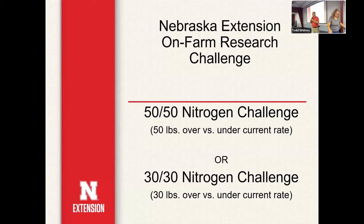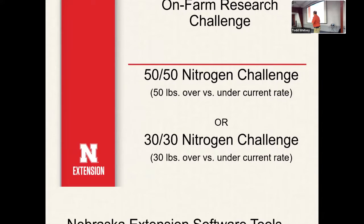As we move forward, we've got a challenge that we're bringing forward. We call it the 50-50 or 30-30 challenge. As we look at this next season coming up, the 50-50 is where you put on 50 pounds more or 50 pounds less — or the 30-30, 30 pounds more or 30 pounds less — and see what you find on your farm. Would it make a difference as far as efficiency? How would that look?